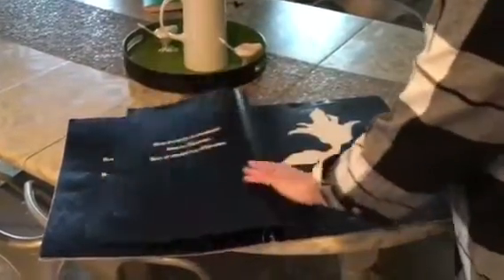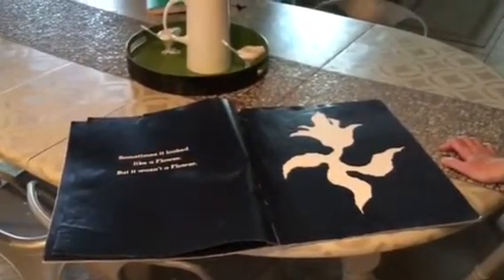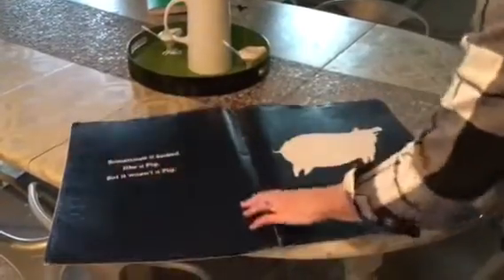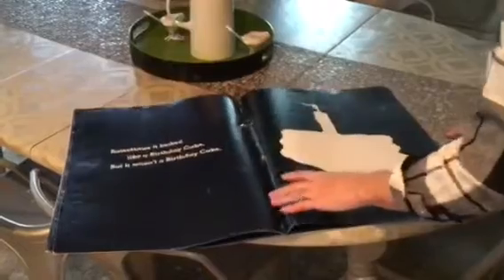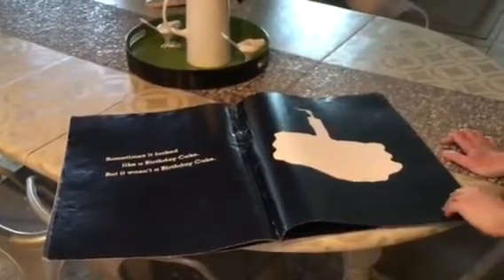Sometimes it looked like an ice cream cone, but it wasn't an ice cream cone. Sometimes it looked like a flower, but it wasn't a flower. Sometimes it looked like a pig, but it wasn't a pig. Sometimes it looked like a birthday cake, but it wasn't even a birthday cake.